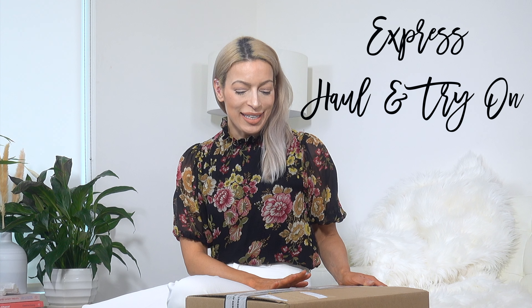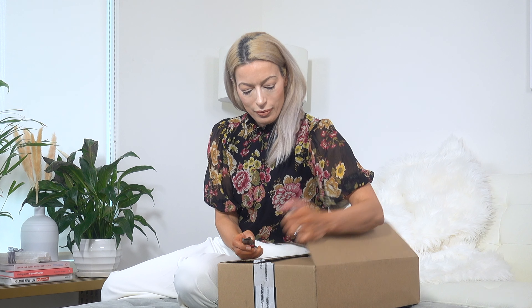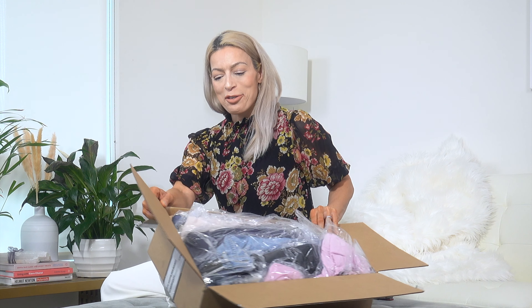Hi ladies, welcome back to the channel. Today's video is an Express haul. I took advantage of their 40% off store-wide sale last week and got this box here — it's pretty much bursting out of the seams. They have so much in here, so let's find out what's in this box.